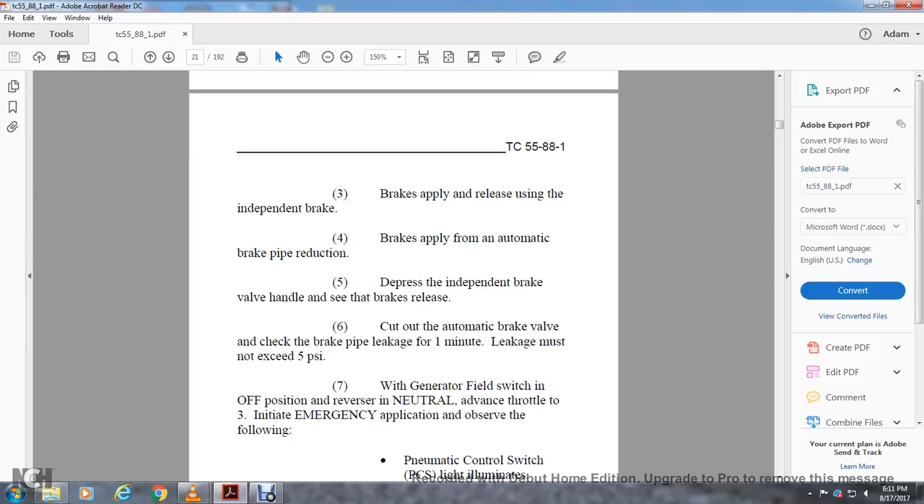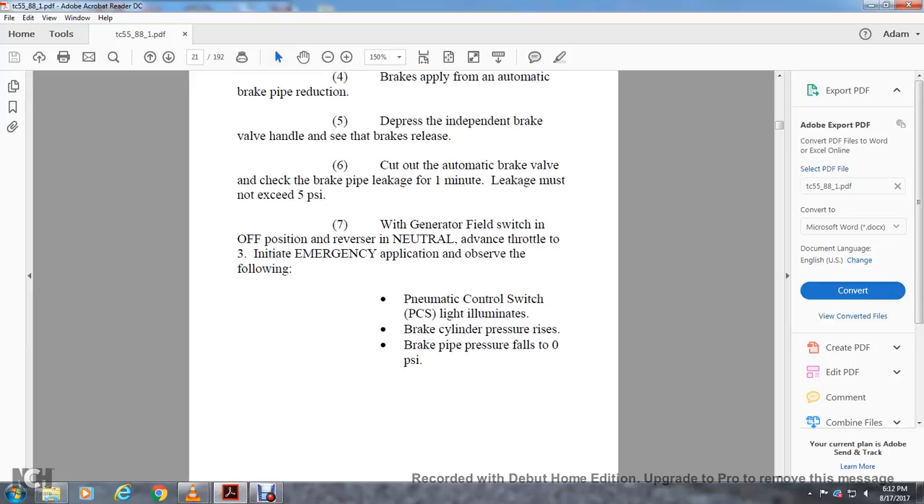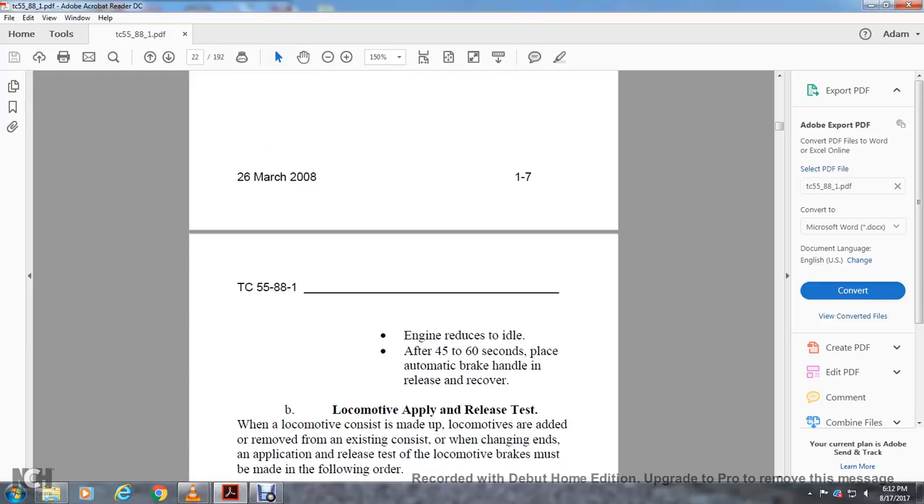With the generator field switch in the off position and reverser in neutral, advance the throttle to position 3. Initiate the emergency application and observe the following: pneumatic control switch light illuminates, brake cylinder pressure rises, brake pipe pressure falls to zero PSI, engine reduces to idle after 45 to 60 seconds. Place the automatic brake valve handle in the release and recover position.